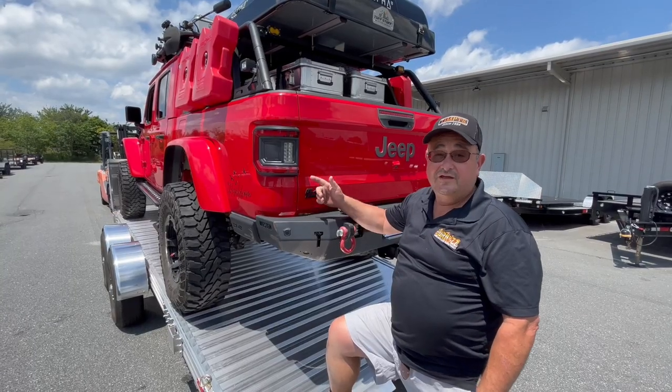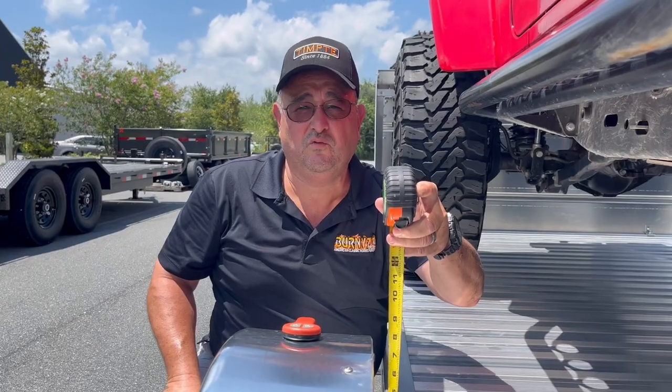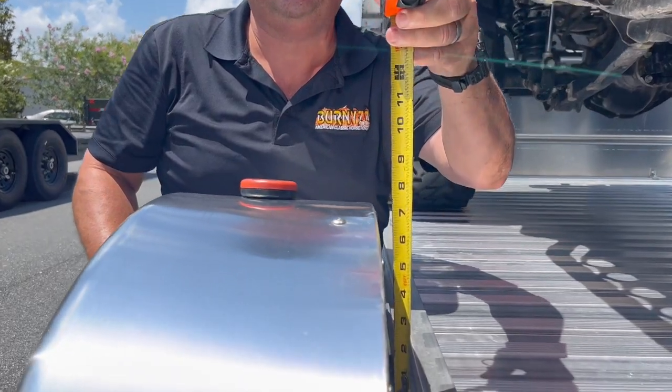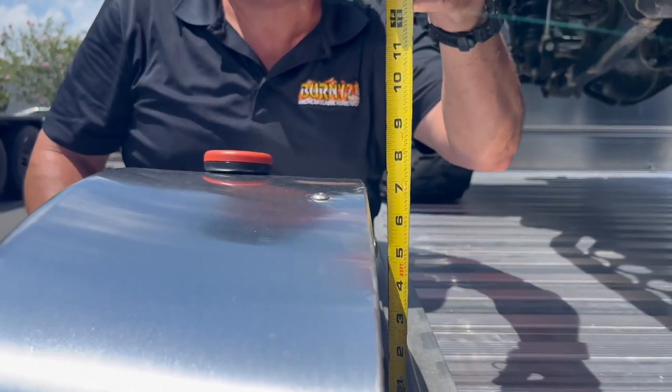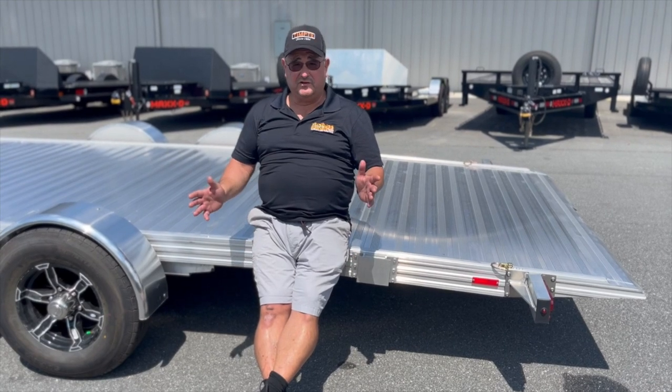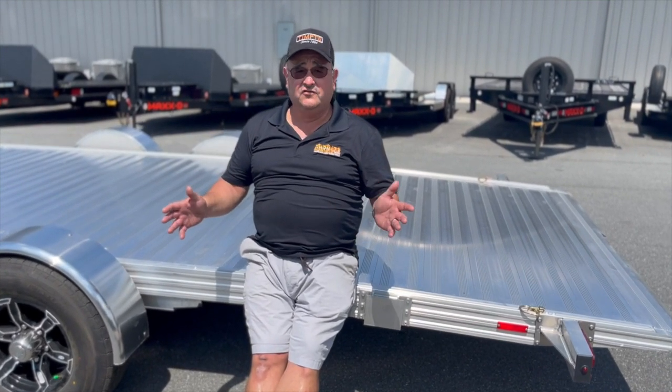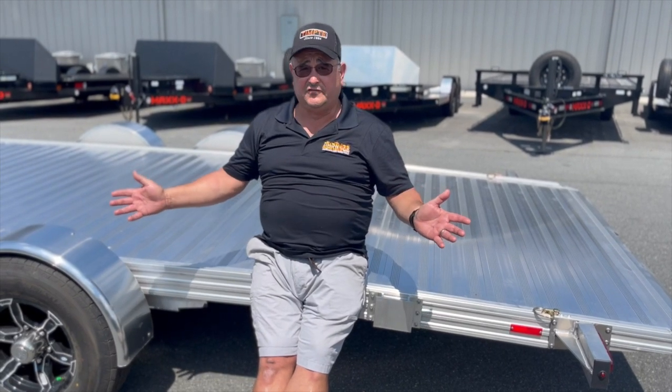And by the way, the Jeep is for sale too. Even when fully loaded, you still have only 7-inch clearance on your fenders, allowing even the lowest cars to open their doors. You know what else is unique about this trailer? The only place you can get it right now is Ocala Trailer — nobody else has this trailer.